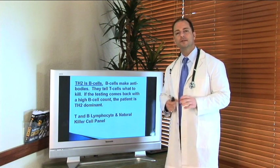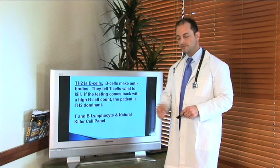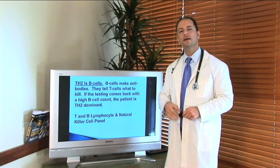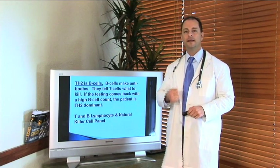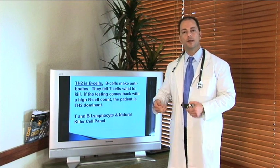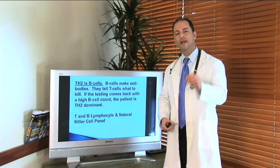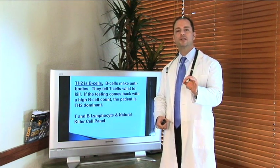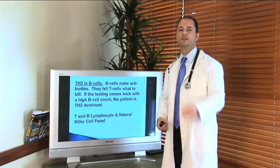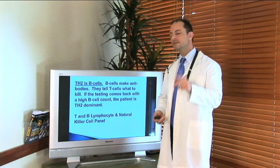We get immune cells that flare up — these are called cytokines, or immune cytokines. We look at those cytokines to determine if you fall into a TH1 or TH2 immune problem. When those cytokines are flourishing and spreading throughout the body, they can start attacking or stressing different organs: the liver, the pancreas, the brain. We have to keep those cytokines down, find those cytokine inflammations, and understand what's causing your condition.